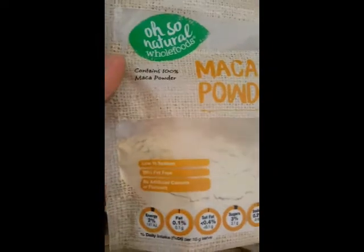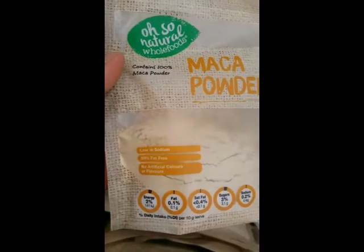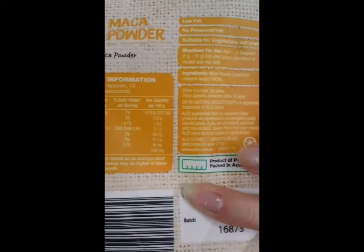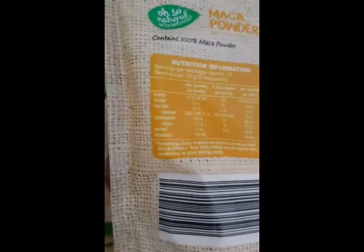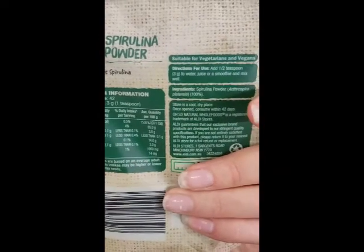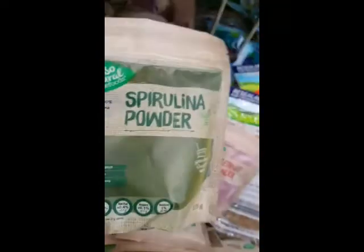I found some maca powder. The maca powder is really good to keep your hormones balanced and also for your sex drive, and it gives you amazing energy. It wasn't super high in carbs or sugar, but it wasn't low either. I also found the spirulina powder, which was similar to the greens powder. After looking at the ingredients and nutrition information, I decided to put the spirulina powder back and grab the maca powder instead.